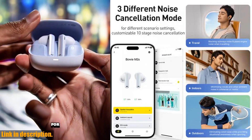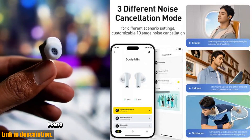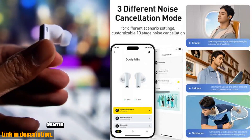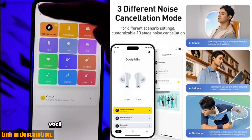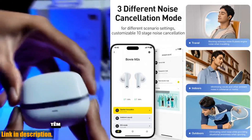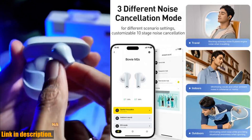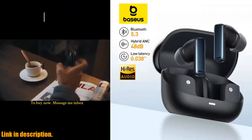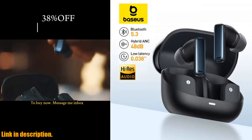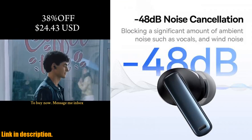So if you're in the market for top-of-the-line wireless earbuds that offer unparalleled sound quality, comfort, and convenience, look no further than the Baseus Bowie M2S ANC Earbuds. Check out the link in the description to get your hands on a pair today. Trust me, these are worth every penny. Thanks for watching, and I'll catch you guys in the next one.